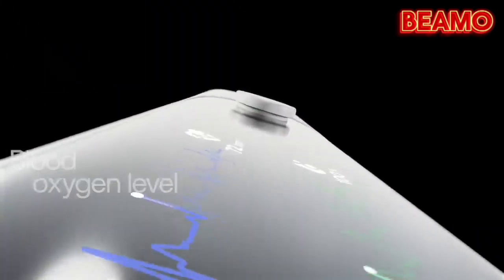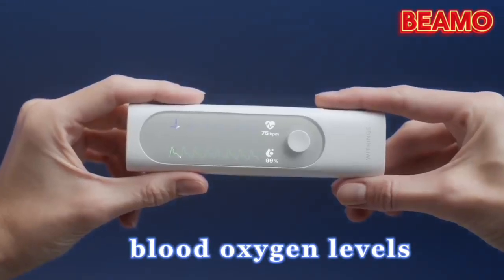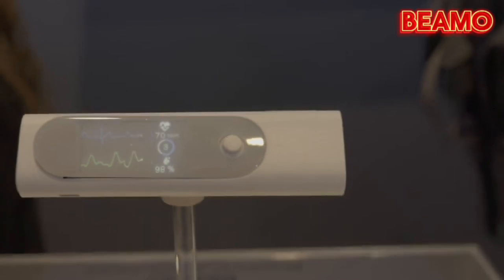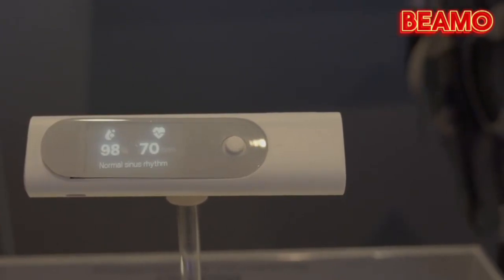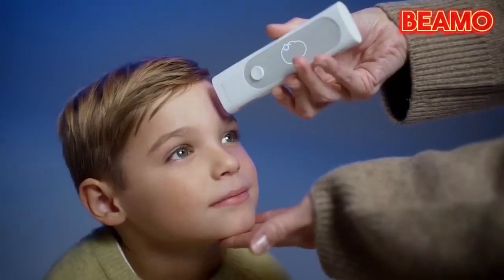Next on the list is the oximeter feature. Using advanced pulse oximetry, the BMO accurately measures your blood oxygen levels. Monitoring these levels is vital, as low oxygen levels may indicate respiratory problems or other underlying health conditions.